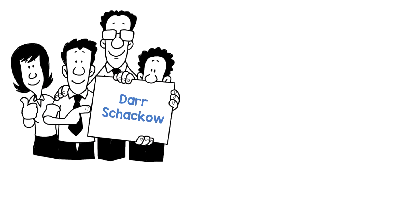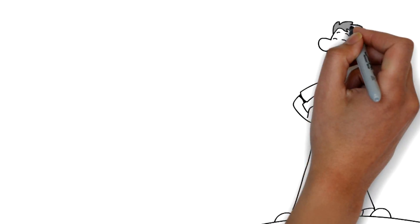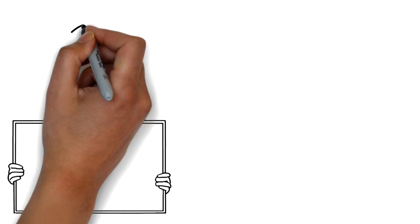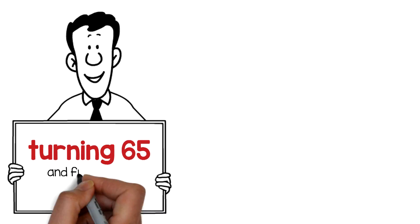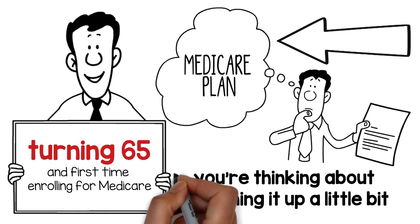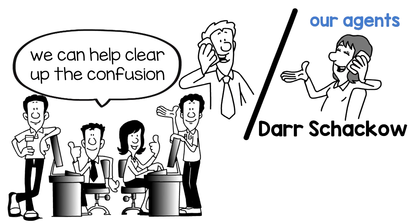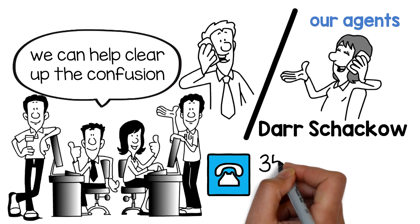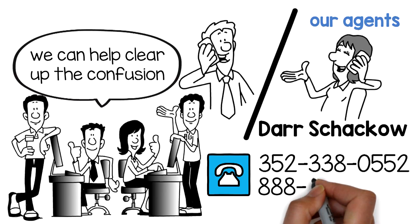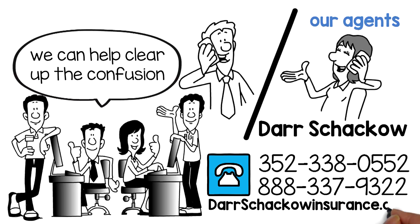Darshakow helped Tim buy a supplemental policy because he wanted coverage for some costs not included in A or B. Tim is very happy, and he feels confident that he made the right decision, thanks to Darshakow. If you are just turning 65 and first-time enrolling for Medicare, or already have a Medicare plan but you're thinking about switching it up, talk with our agents at Darshakow. We can help clear up the confusion. Call our office at 352-338-0552 or 888-337-9322, or go to darshakowinsurance.com.